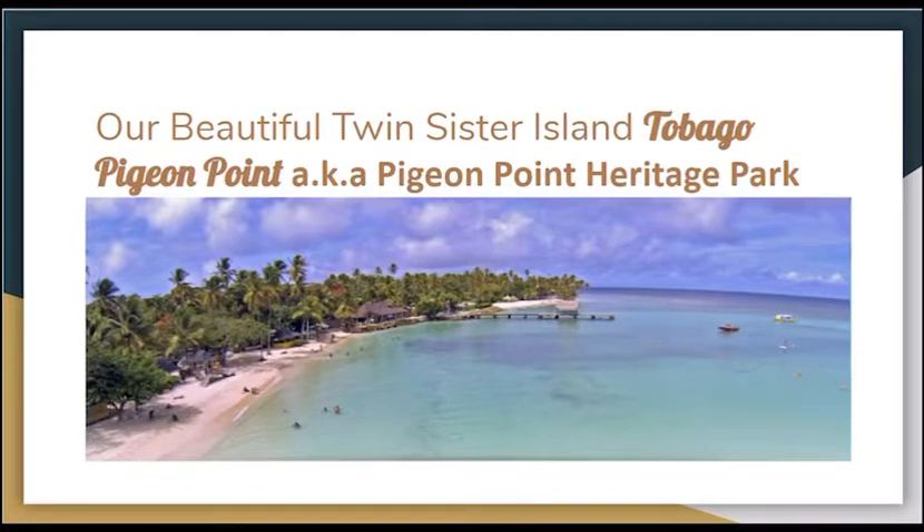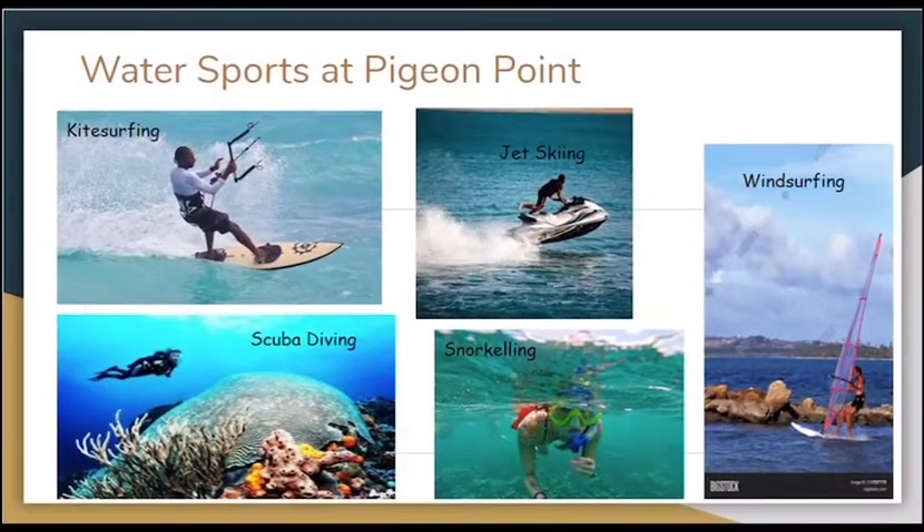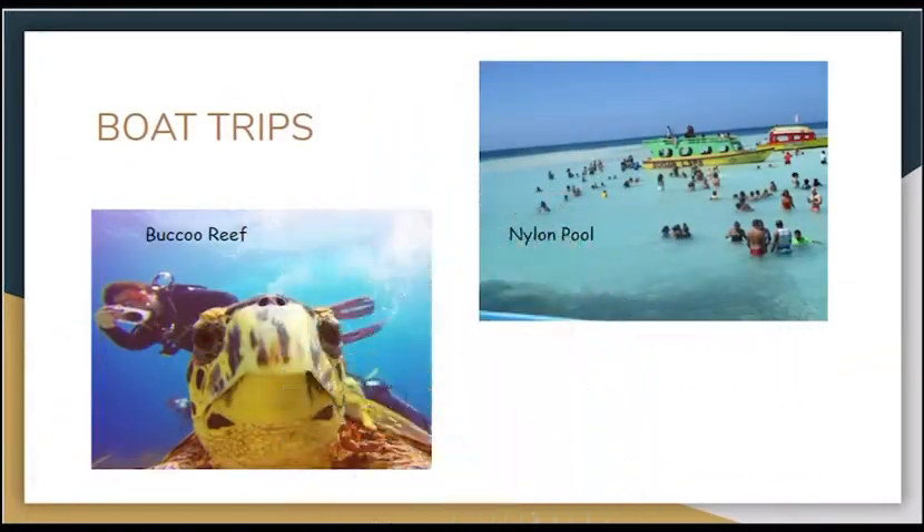The monastery is also famous for its yogurt which is shipped to supermarkets across the country. We now direct our attention to Tobago, our twin sister island. One of the most popular tourist attractions in Tobago is Pigeon Point. It is one of the most popular stretches of coast on Tobago. Here you'll find a range of different water sports, including kite-surfing, jet skiing, wind-surfing, scuba diving and snorkeling. Boats leave from here for snorkeling trips to the Boco Reef and to swim at the Nylon Pool.